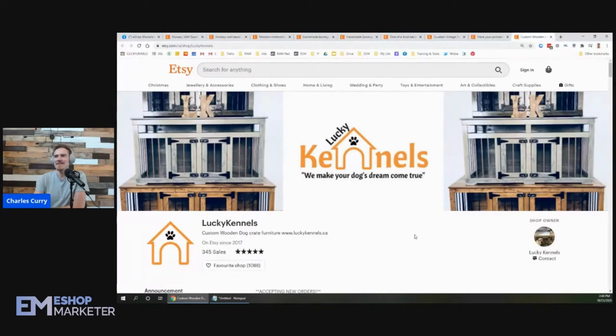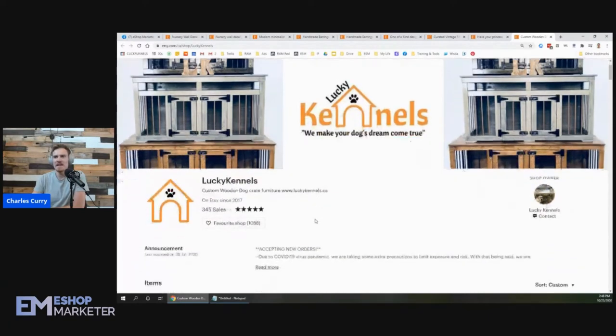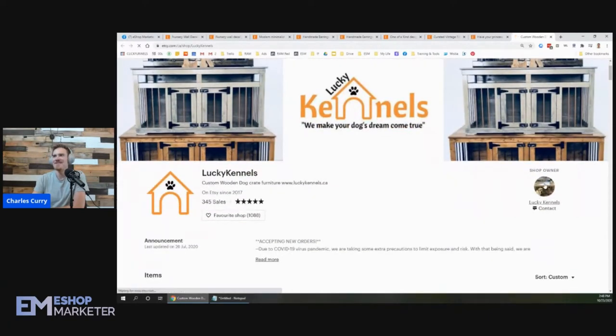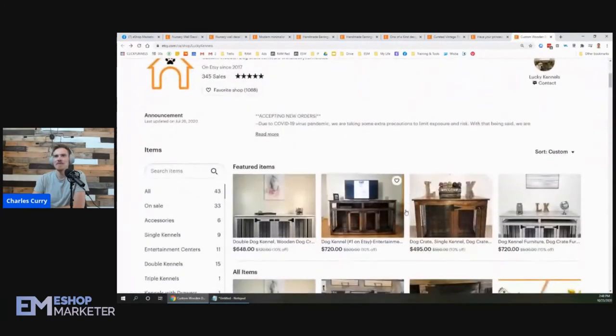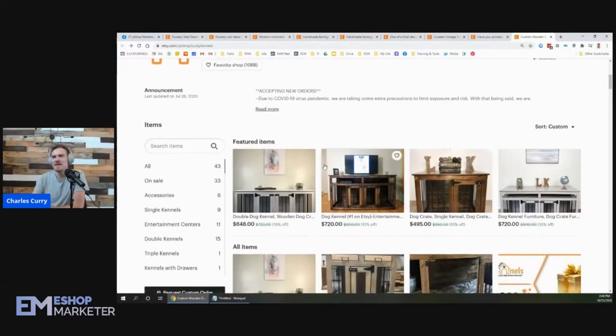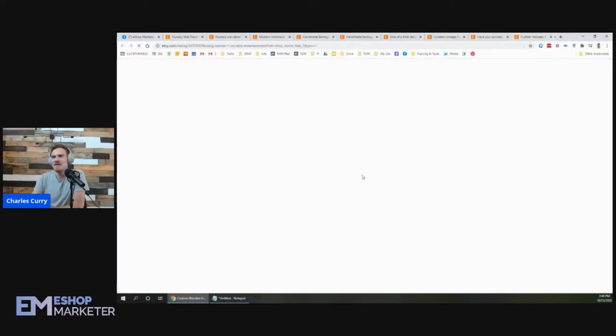The next shop we're going to review is Lucky Kennels — they're selling custom wooden dog crate furniture and they even have their website there: Lucky Kennels. The dog in the small photo looks kind of funny, looks cute, like 'hey guys, come check out my kennel!' So let's go ahead and check them out. We've got dog kennel...